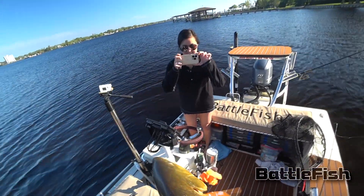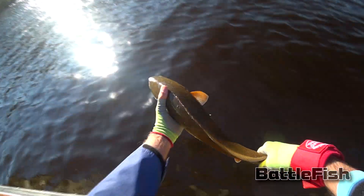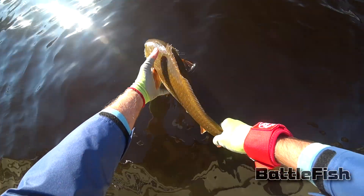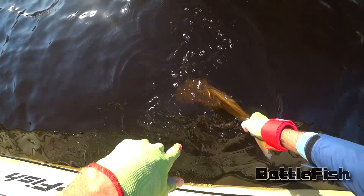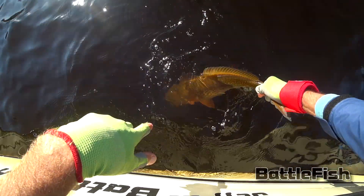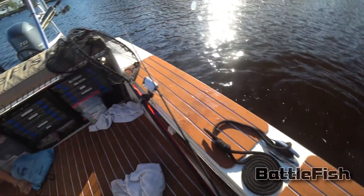Let's see — 25 inches. Wow. Got it? Yeah. Okay, buddy. Wow.